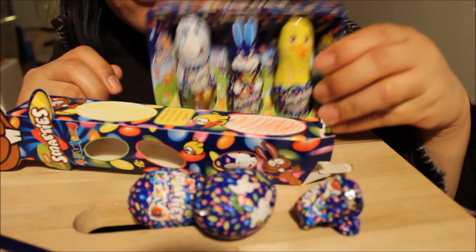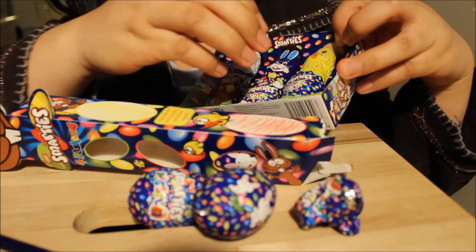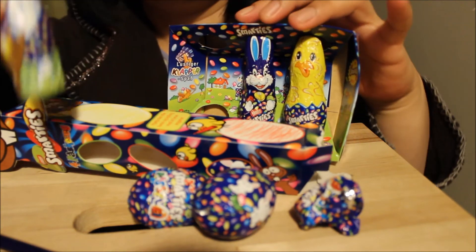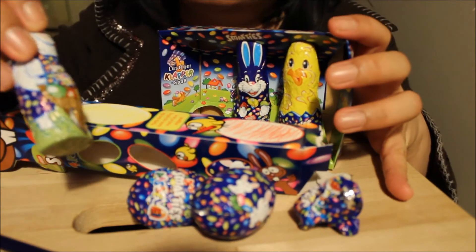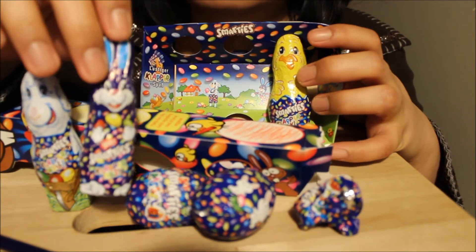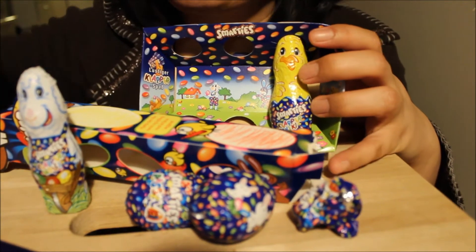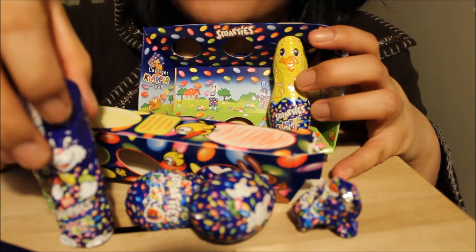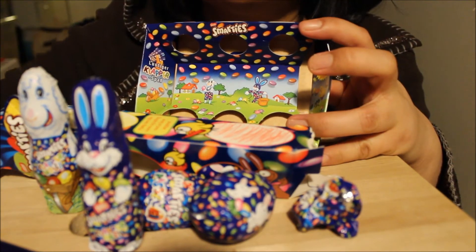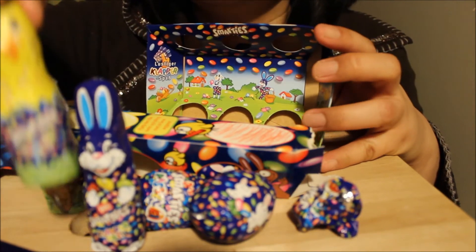I'm going to open this one. Let's see — this is a lamb. And this one is a rabbit. I dropped one. This one is a rabbit. And the last one is a chicken. So cute, very cute.